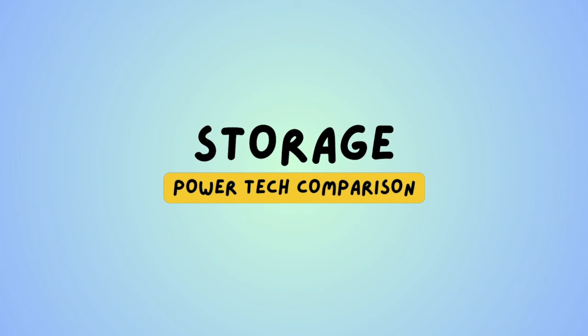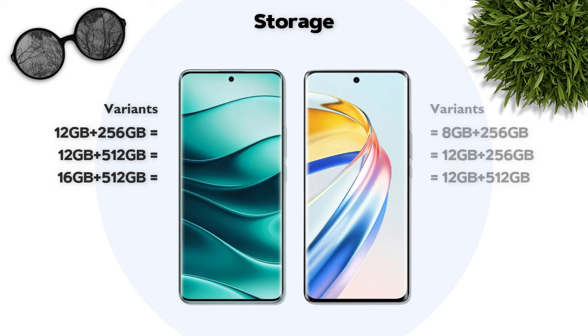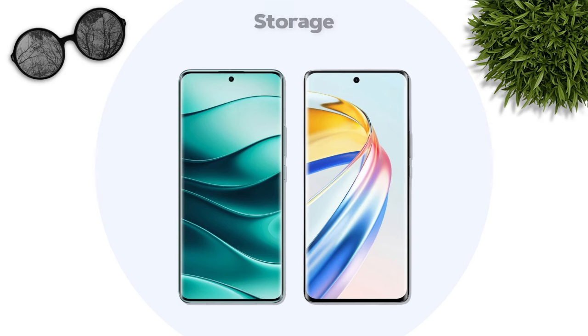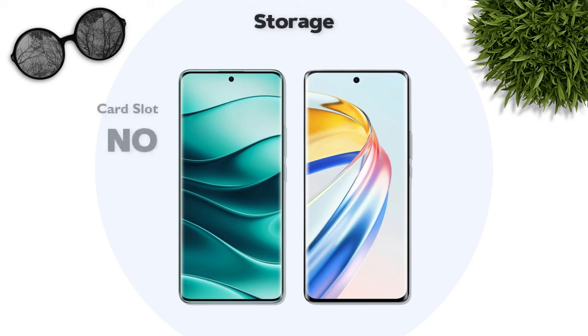Storage: both models have the same variants. Storage type: UFS 2.2 — same. Card slot support: both models support card slots.